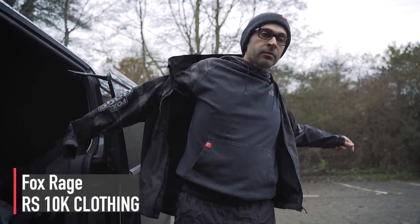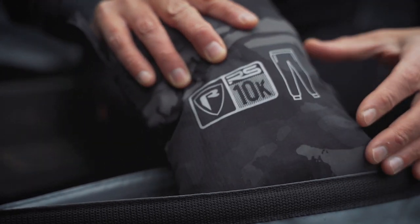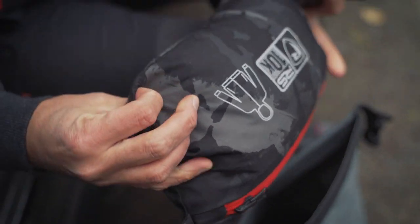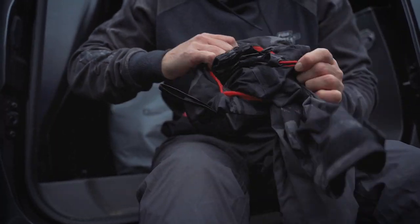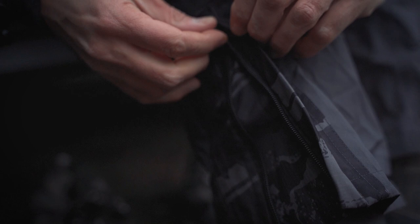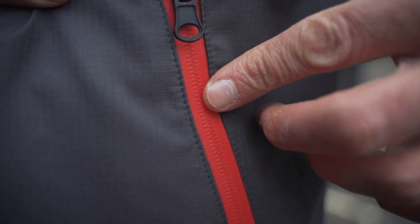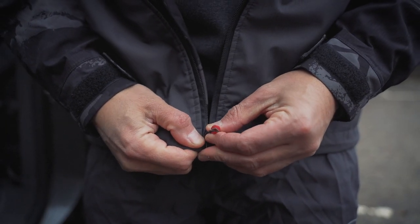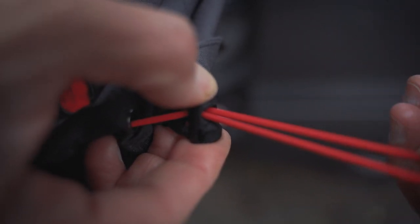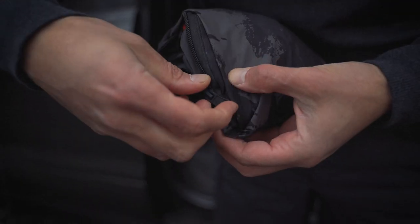The RS10K is available as a jacket and trouser, sold separately. Both are ripstop fabric with a brilliant stash-away design, a 10,000 water-resistant hydrostatic head, totally breathable, tapered seams, lightweight three-layer construction, waterproof zip storage pockets, adjustable elasticated cuffs, adjustable drawcord hem, and they pack away into their own pocket for compact storage.